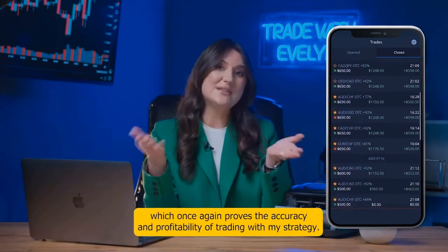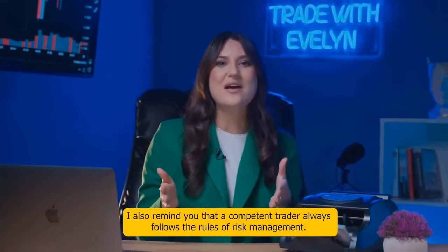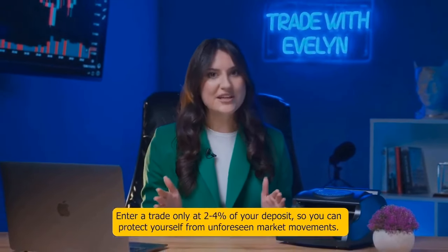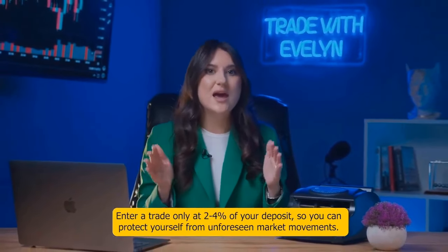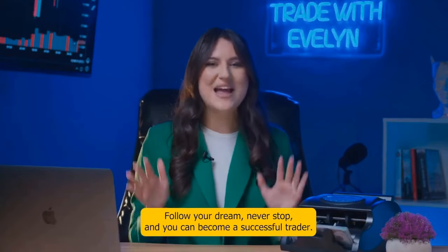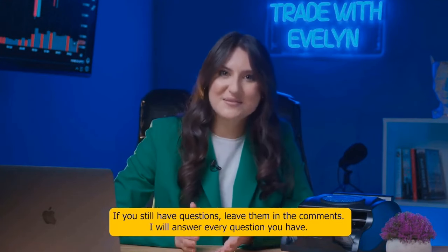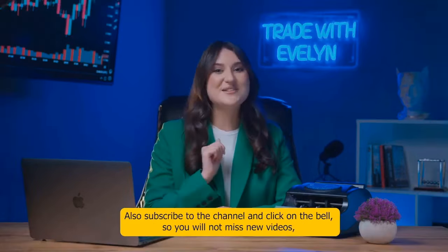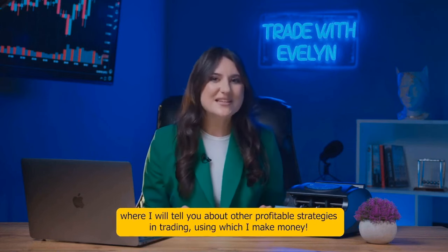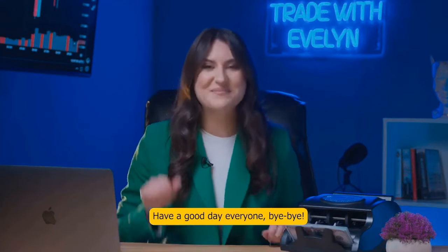A competent trader always follows risk management rules — enter a trade only at two to four percent of your deposit to protect yourself from unforeseen market movements. Follow your dream, never stop, and you can become a successful trader. If you have any questions, leave them in the comments — I will answer every one. Subscribe to the channel and click the bell so you won't miss new videos about other profitable trading strategies. Have a good day, bye bye.